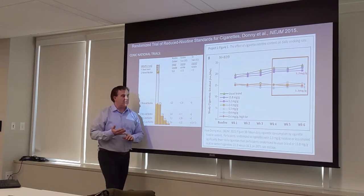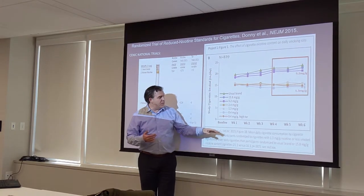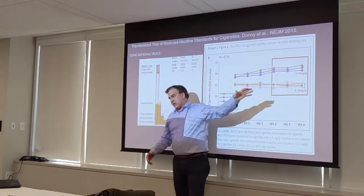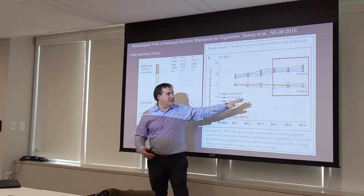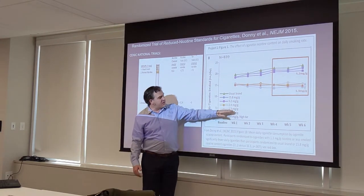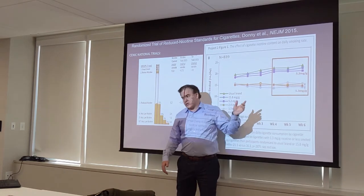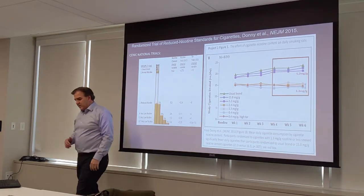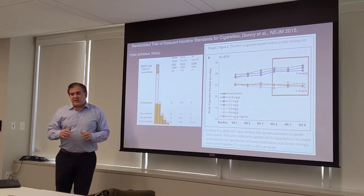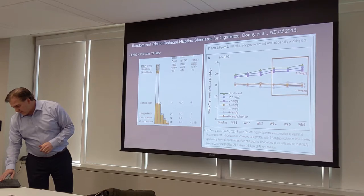We ran a study with colleagues around the country involving 839 smokers. We see about a five-cigarette-per-day difference after six weeks between the lower doses of nicotine content and the medium to moderate doses. The division line is right around 2.4 milligrams. It's encouraging that there is a dose that starts to separate how much someone smokes when provided these cigarettes.